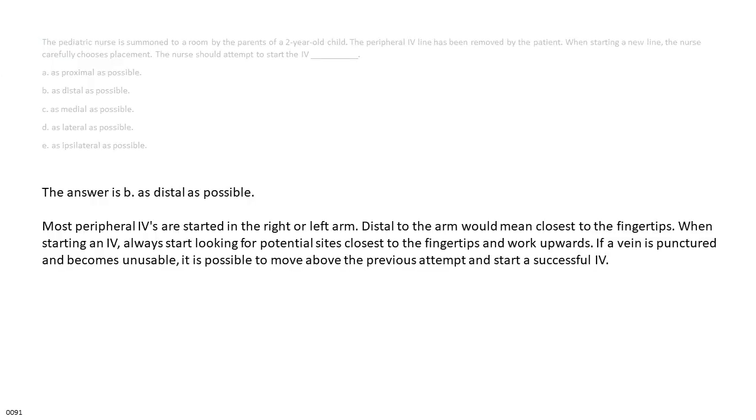The answer is B — as distal as possible. Most peripheral IVs are started in the right or left arm. Distal to the arm would mean closest to the fingertips. When starting an IV, always start looking for potential sites closest to the fingertips and work upwards. If a vein is punctured and becomes unusable, it is possible to move above the previous attempt and start a successful IV.